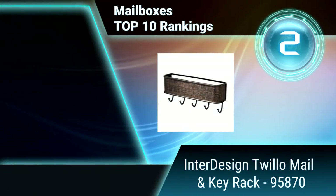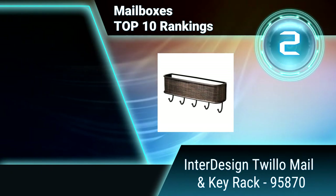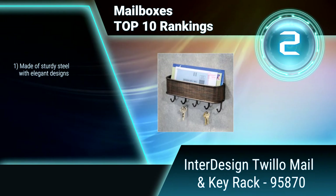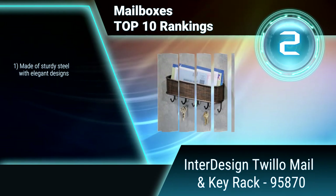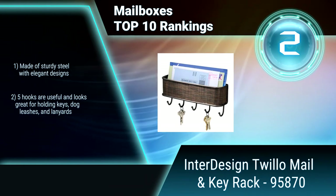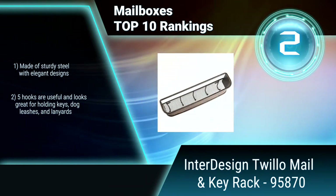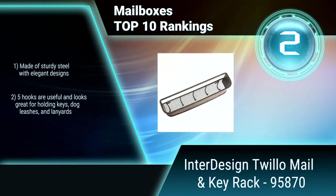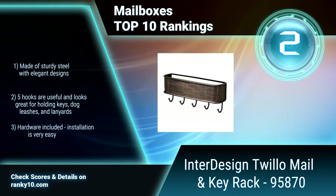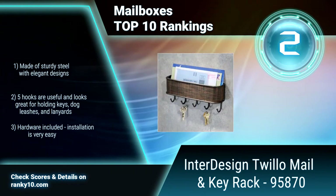Ranking number 2: Interdesign Twillow Mail and Key Rack. The Interdesign Twillow Mail and Key Rack conveniently stores keys, leashes, and mail all in one location. Perfect for kitchens, mud rooms, and foyers. Wall mounting hardware is included. Its 5 hooks are great for holding keys, dog leashes, and lanyards. Made of sturdy steel with elegant designs. Installation is very easy.